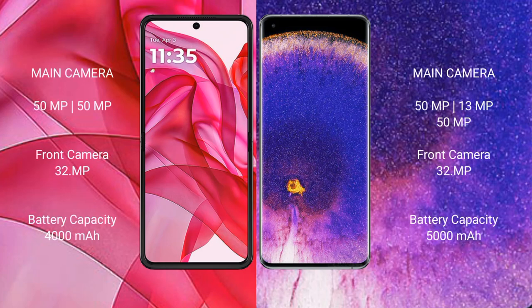The Motorola Razr 50 Ultra features a dual rear camera setup with 50MP plus 50MP, and a 32MP front camera. The Oppo Find X5 Pro features a triple rear camera setup with 50MP plus 13MP plus 50MP, and a 32MP front camera.